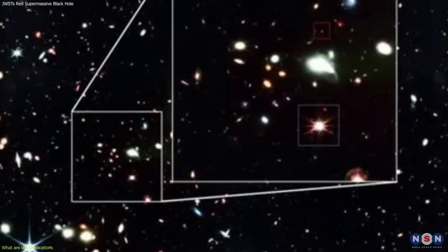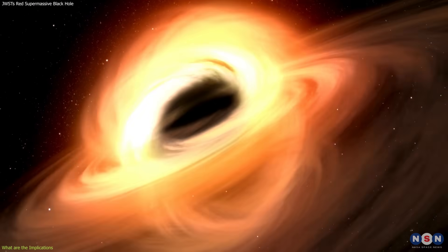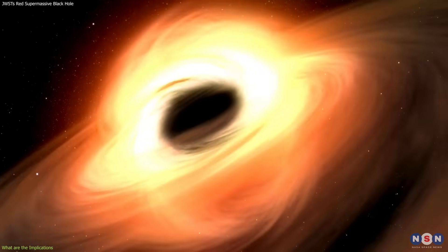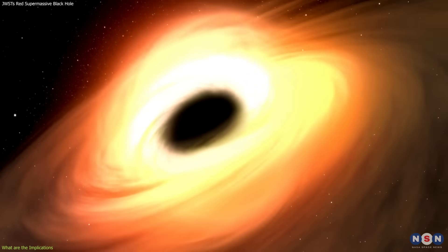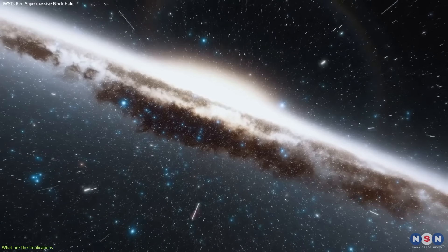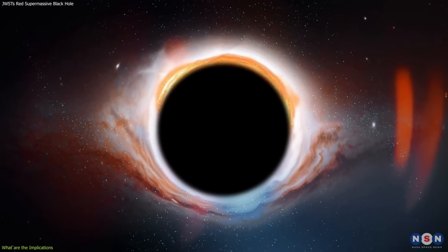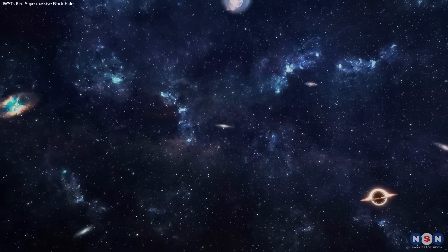This extremely red supermassive black hole is a rare and unique object, and it may represent a transitional phase of supermassive black hole evolution that we have not seen before. It may also help us learn more about the origin and destiny of our own galaxy and supermassive black hole, and how they are connected to the rest of the universe.